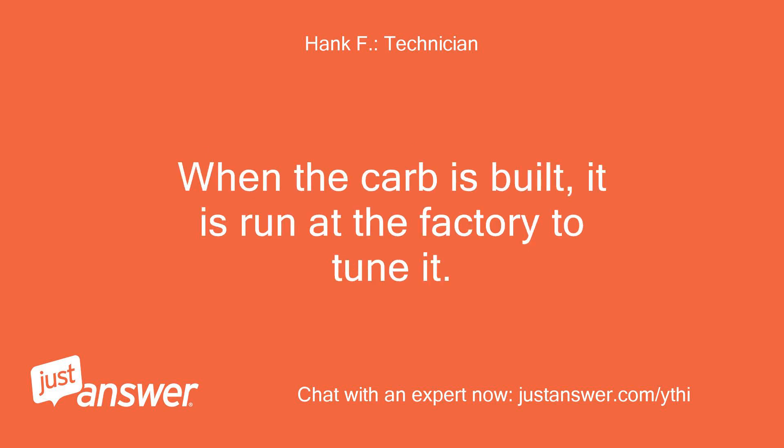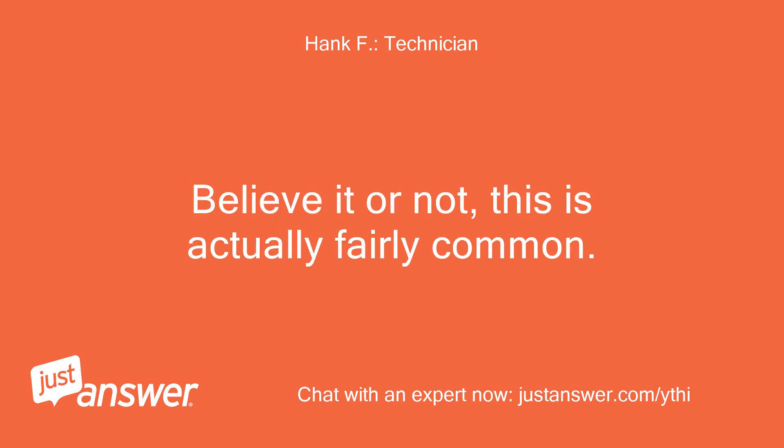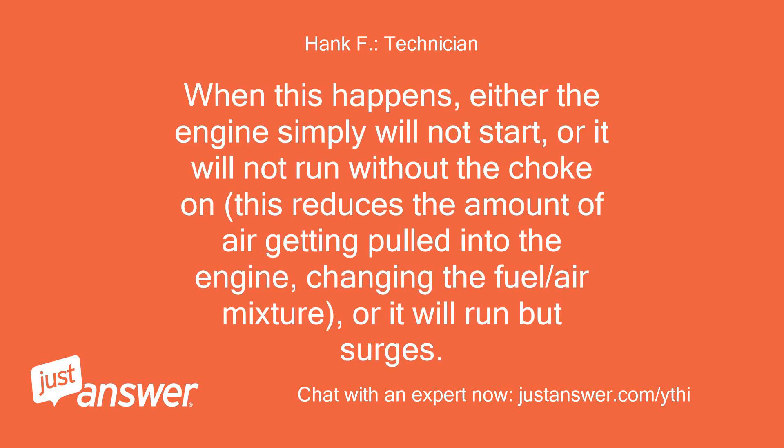This can also happen even on a brand new engine or brand new carb. When the carb is built, it is run at the factory to tune it. After tuning, they do not always get properly cleaned, or may not have enough preservative injected. Believe it or not, this is actually fairly common. When this happens, either the engine simply will not start, or it will not run without the choke on. This reduces the amount of air getting pulled into the engine, changing the fuel-to-air mixture, or it will run but surges.